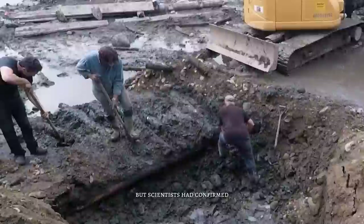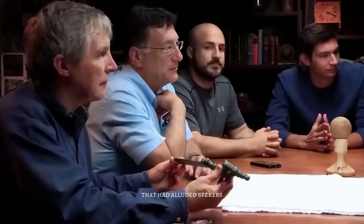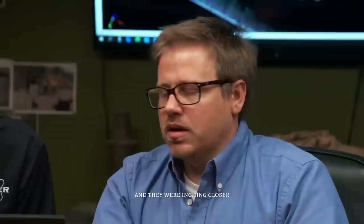The Oak Island team had been left disappointed with their latest excavation, but scientists had confirmed that significant quantities of gold and silver were buried deep below the surface. Despite the setback, the team remained determined to uncover the treasure that had eluded seekers for more than two centuries. Every hole they dug had taught them something new, and they were inching closer to their goal. They had identified the elevations for the tunnel and found a significant artifact that could be tested — a glimmer of hope.